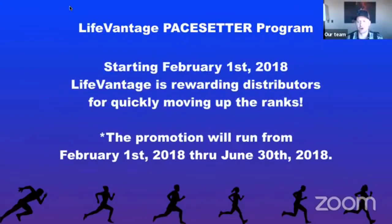Starting February 1st, LifeVantage is going to reward distributors for quickly moving up the ranks. The promotion runs from February 1st, 2018 through June 30th, 2018. And if this program is successful, it will be put in as a permanent program. It really comes down to us, what we're going to do with this, how we utilize it, and the success we have launching it with our team.